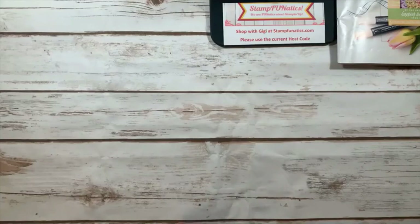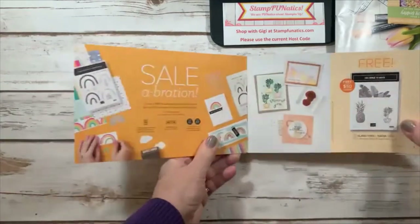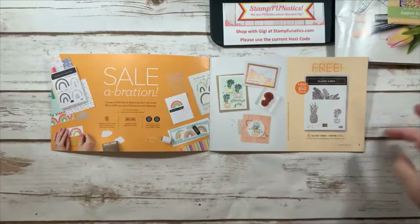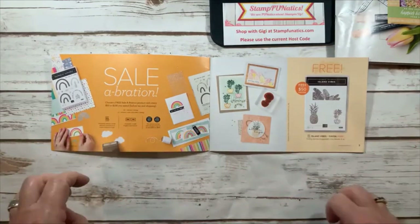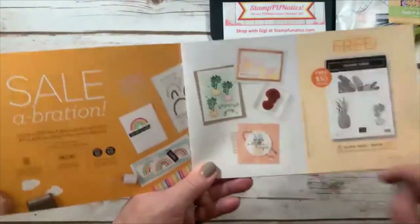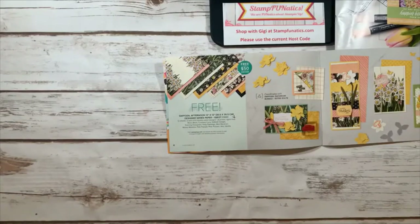Now let me show you our Celebration catalog — these are items you can earn for free. The first one is Island Vibes: with a $50 order you can earn the stamp set, which has a cute pineapple — great for a welcome or new home card — and an amazing leaves stamp plus a cute little plant. Next, the Daffodil Afternoon paper — I did get that — it's a wonderful daffodil paper with great B-side prints too.